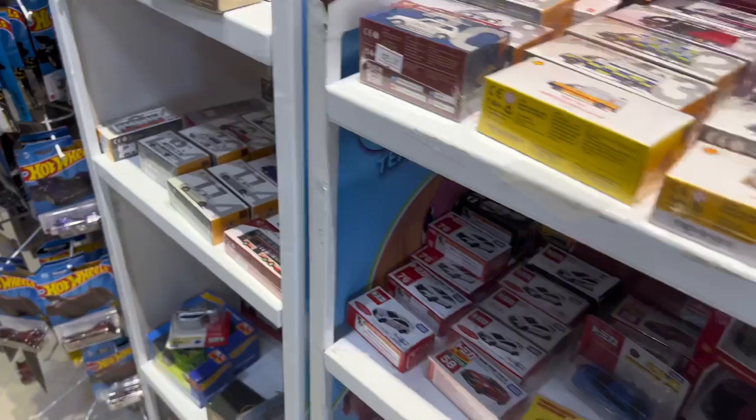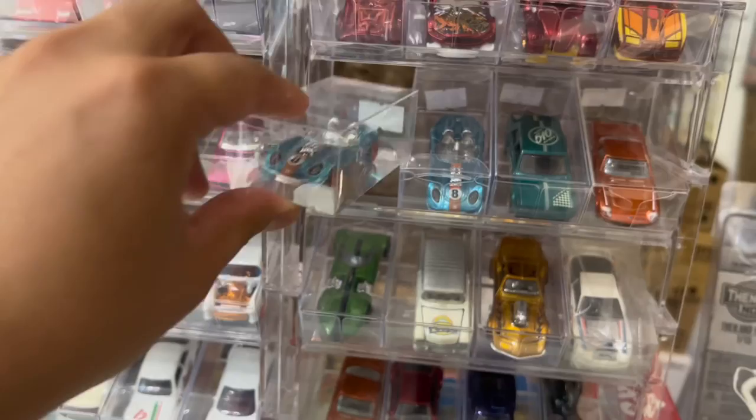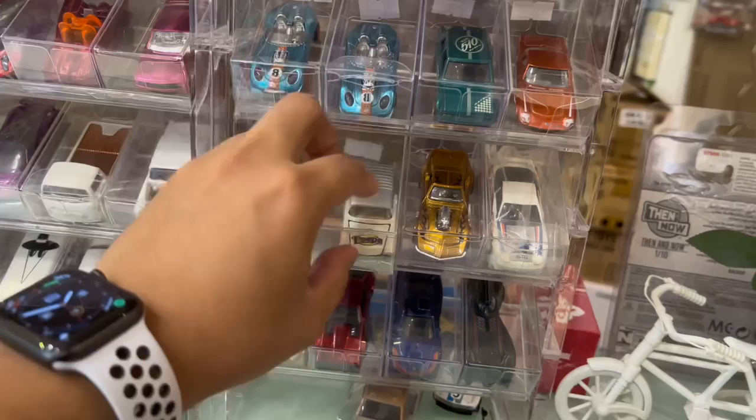We also have some other brands like Tiny. I think for my USA collectors or European collectors, you guys might not be familiar with this. But yeah, Tiny is more well known here in Southeast Asia. I noticed there was some loose stuff right here. Check this out. They do sell some loose stuff here — the loose super treasure hunt, 33 bucks for a Golf super treasure hunt. That's pretty reasonable.